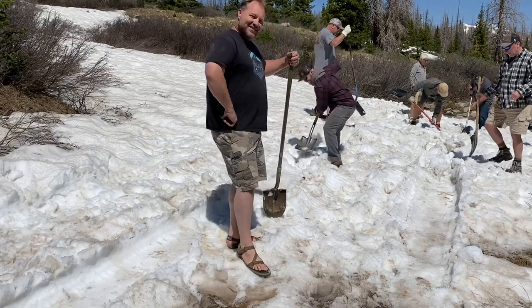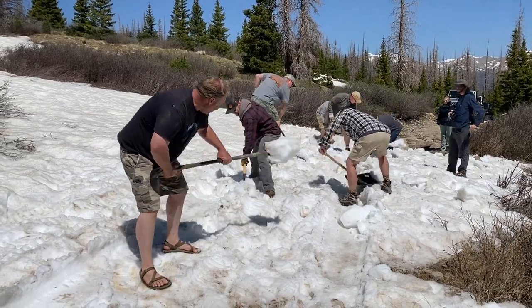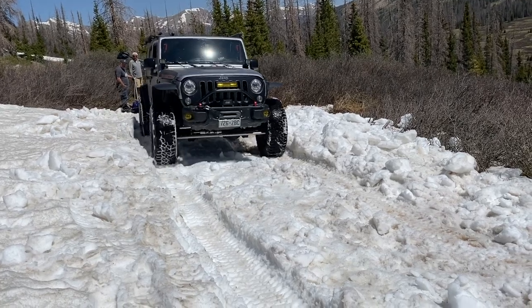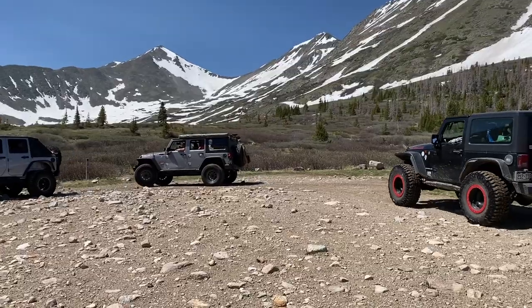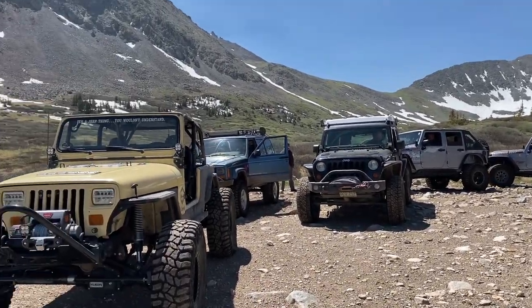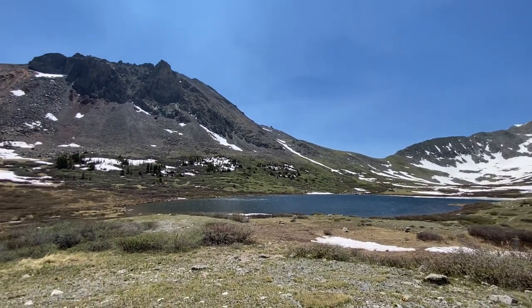Look at that — good day to have the trail crew out shoveling, even in sandals! We opened the last few drifts here. Hancock Lake is open all the way to the parking lot and most of the lake is all the way open water too.